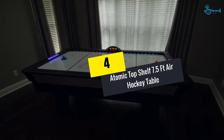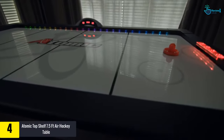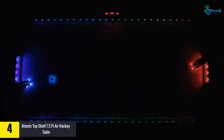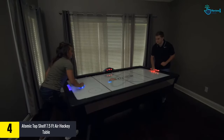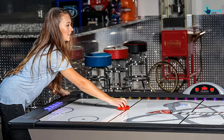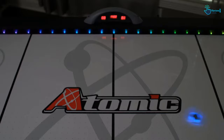Moving on, at number four we have the Atomic Top Shelf 7.5-foot air hockey table. The Atomic 7.5 table comes with everything you could want from an air hockey table — it combines modernity with tradition and brings the arcade action to your game room. Its PVC laminated MDF surface provides a durable playing field. This sleek 82-inch long table features a 120-volt motor that ensures smooth, speedy puck movement, allowing for fast-paced games.